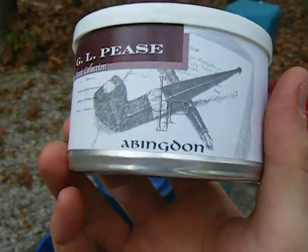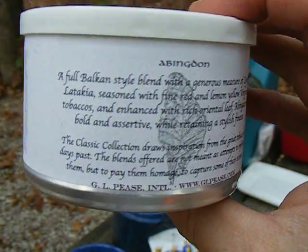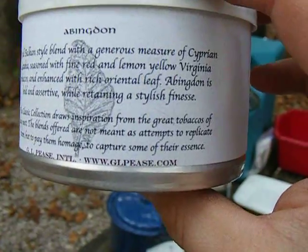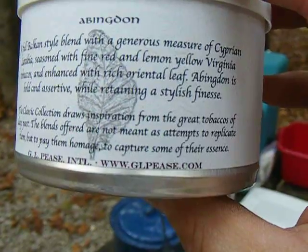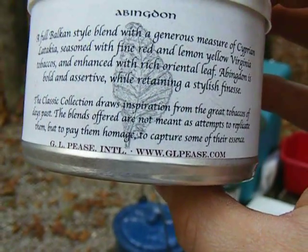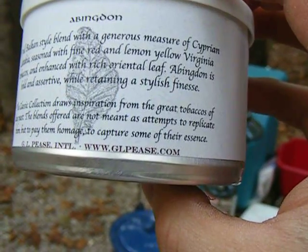GL Pease, Abingdon. A full Balkan style blend with a generous measure of Cyprian Latakia, seasoned with fine red and lemon yellow Virginia tobaccos, and enhanced with a rich oriental leaf. Abingdon is bold and assertive while retaining a stylish finesse. Classic collection draws inspiration from the great tobaccos of days past. The blend offers are not meant as attempts to replicate them, but to pay them homage — to capture some of their essence.